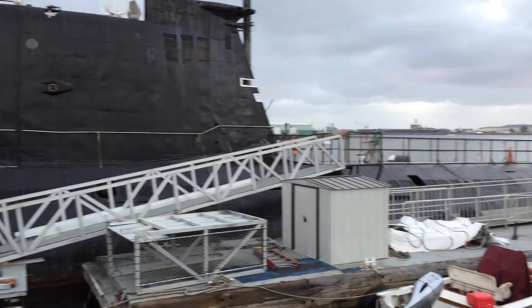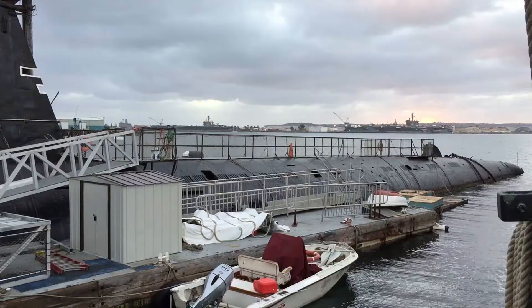Its endurance was 11,000 nautical miles at 8 knots — not 80, not 18, but 8. This was a very slow submarine.